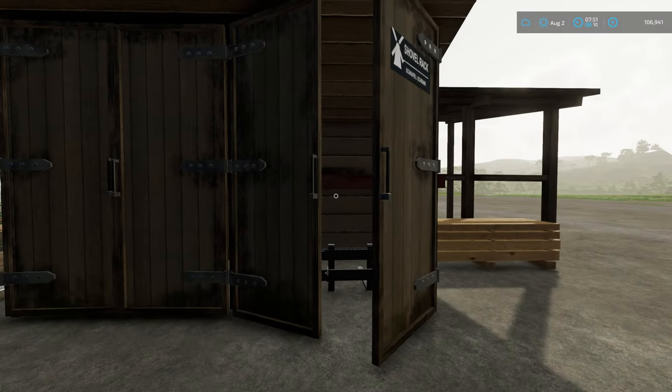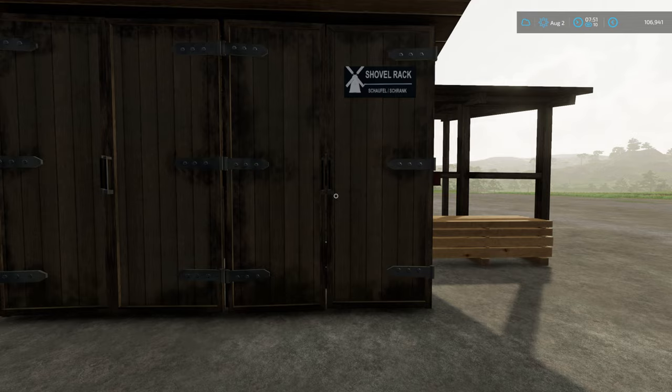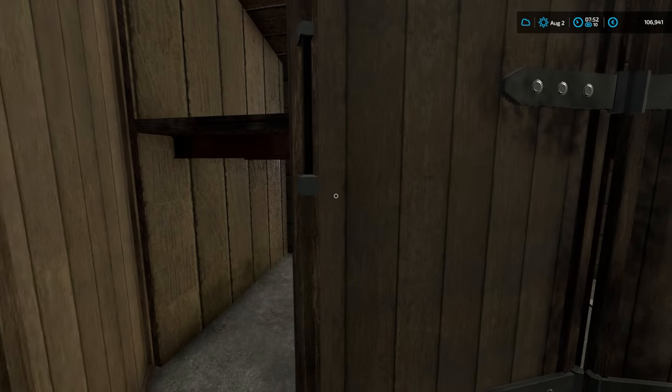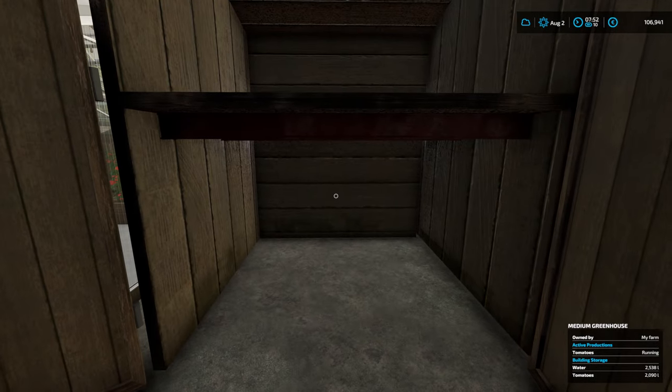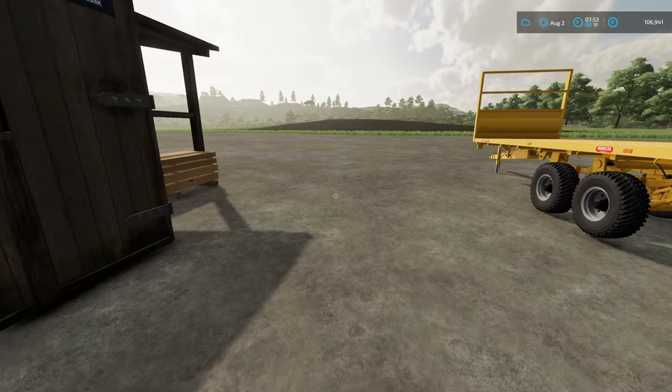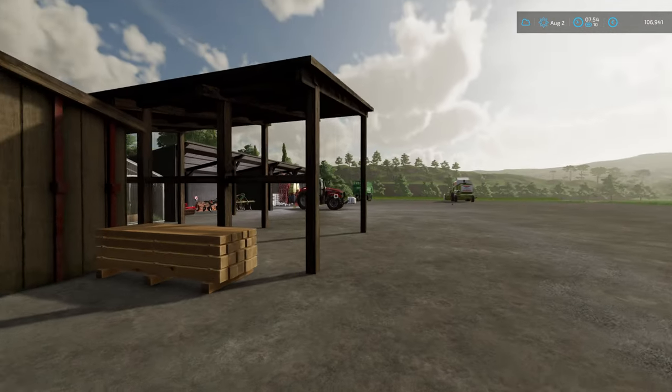This is a lovely little plant loader shed. There's storage in the side here. Unfortunately the bag lifter didn't fit, but that's absolutely fine.